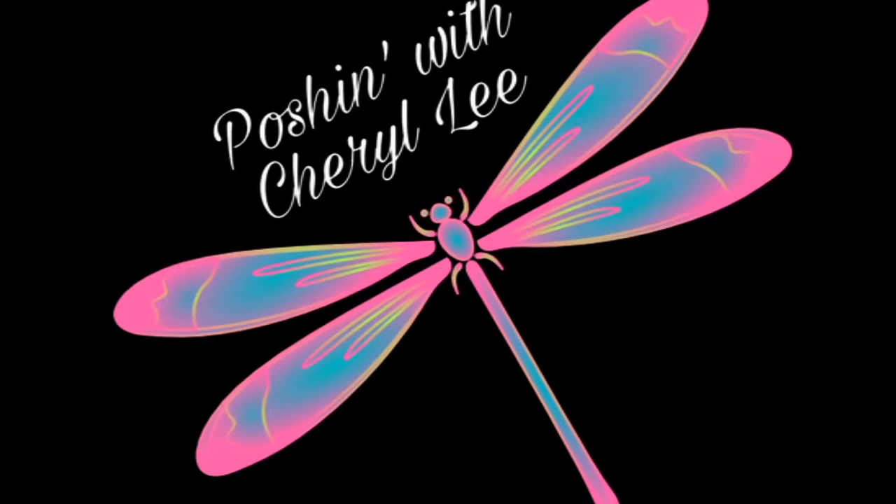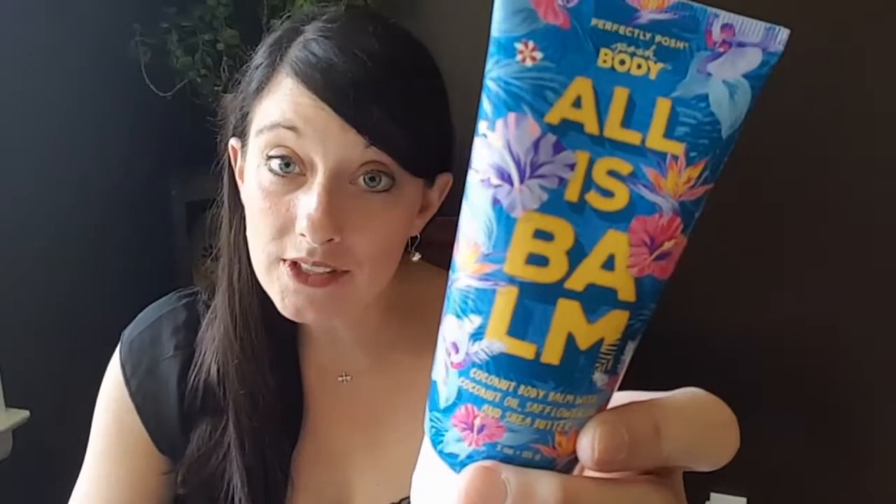Hi, it's me Cheryl Lee, your Posh Lady. I'm back with a brand new fall product that just came out — All is Balm. What is All is Balm? Well, anywhere that you use coconut oil, you're going to want to use this.